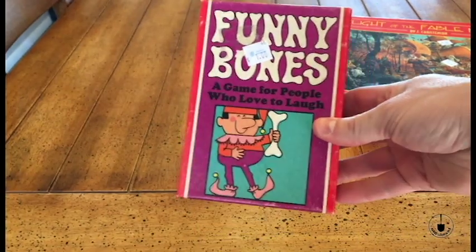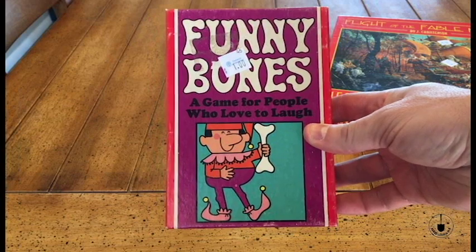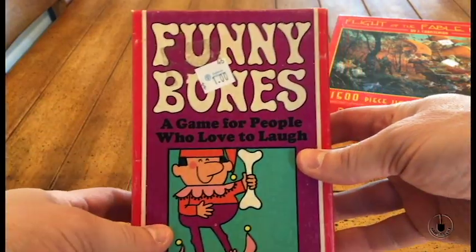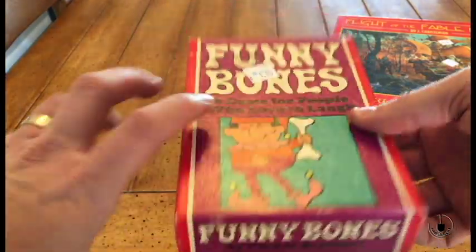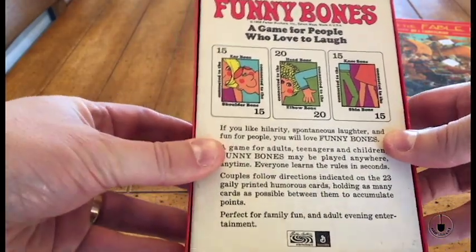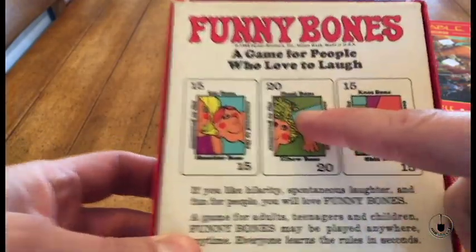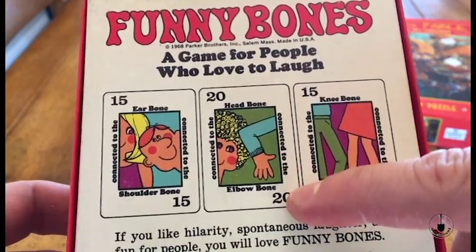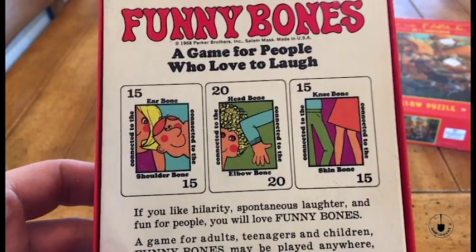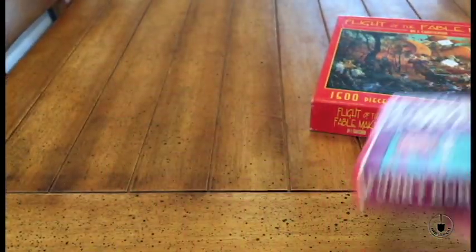Next, it's kind of an old-school game — Funny Bones. The lady at the register mentioned that she remembers playing this at her grandmother's house regularly and loved it, thought it was hilarious. It's a card game where you do what it says on the card. You're in partners and pairs, and I think you hold the card in between — like this one says 'head bone connected to the elbow bone,' so I assume you hold the card with your partner between your head and your elbow. That one looks fun, might be fun to play during the holidays.